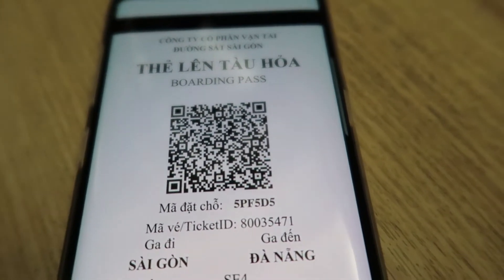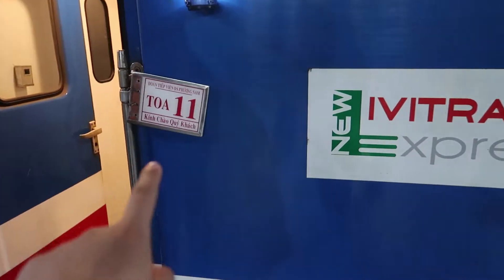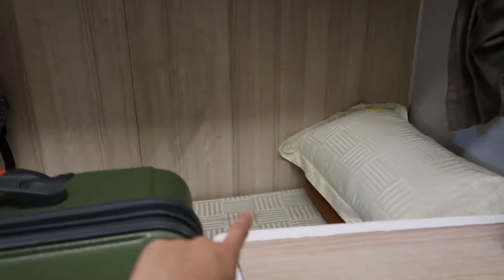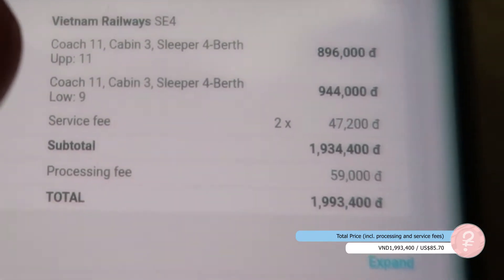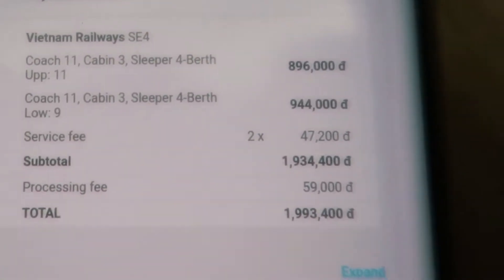The ticket shows the type of train, then the coach which is which carriage you're in, the cabin which is the room number, and 'sleeper' for berth — that's the 4-berth option. We have one upper bed and one lower bed. Since we booked online through an English website, we get a service fee because we do not have a Vietnamese credit card. But it's pretty simple overall.